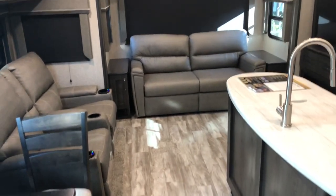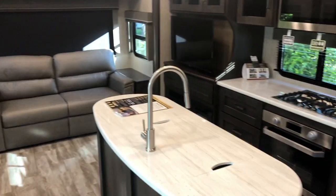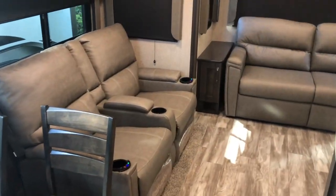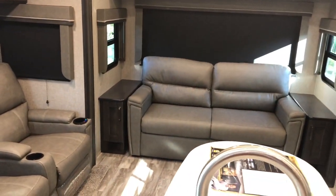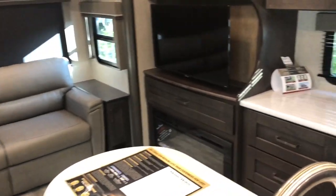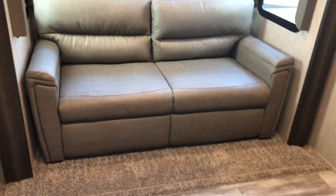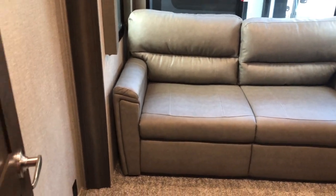Starting here in the living area, you see the sofa on the back. Opposing slides giving you the island. Pebble decor. Four-door fridge. The highlight of the camper is basically the mid bunk.